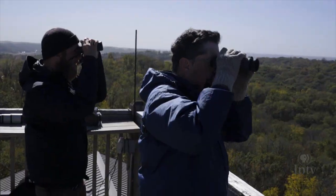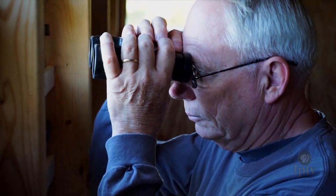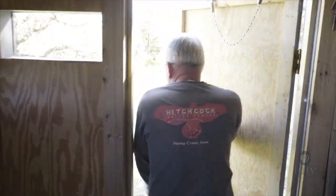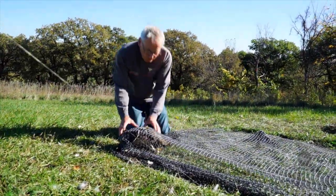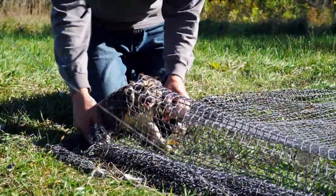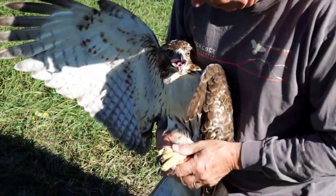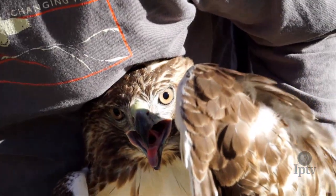Working in tandem with the Hitchcock Lodge watchtower, Jerry and his banding peers wait patiently for a bird to take the bait, and when one ultimately does, things get exciting in a hurry. The main thing is to be concerned about the feet, because if they grab ahold of you, you're in trouble. Even with proper procedure in mind, Jerry still takes a moment to admire the raptors — this red-tailed hawk is the first successful capture of the day.